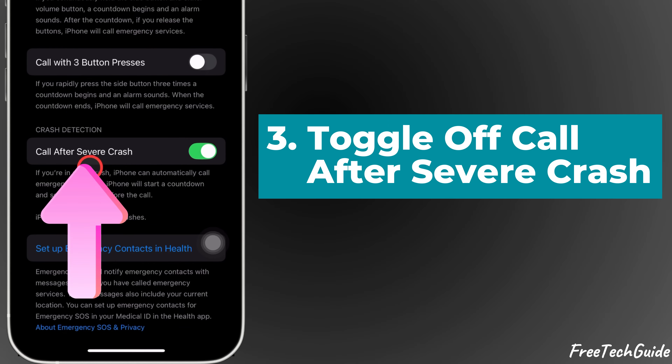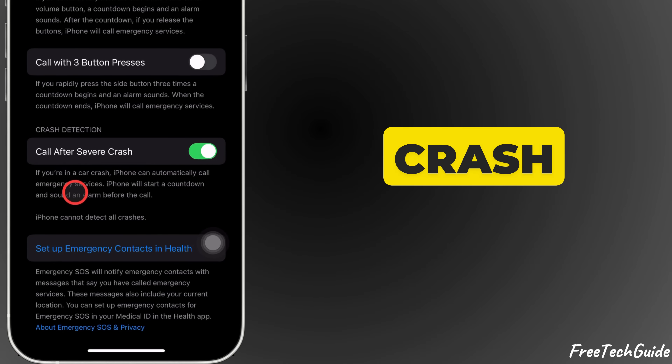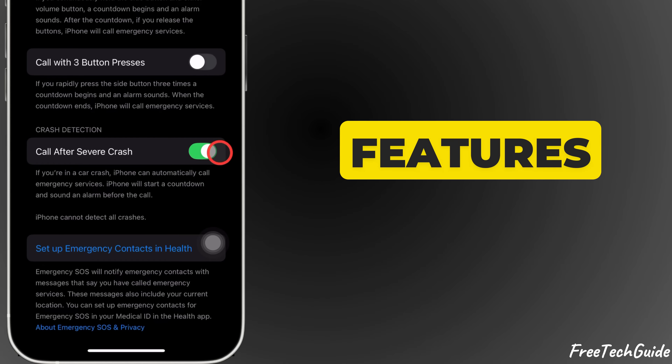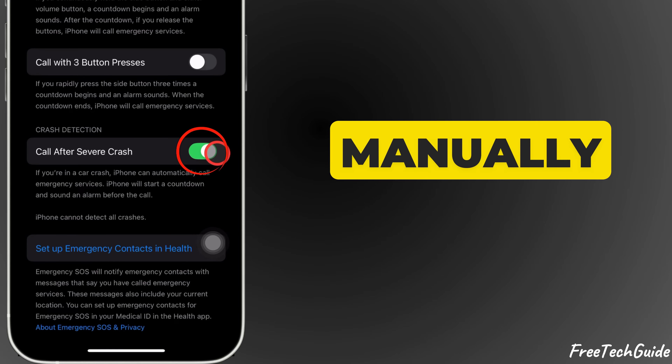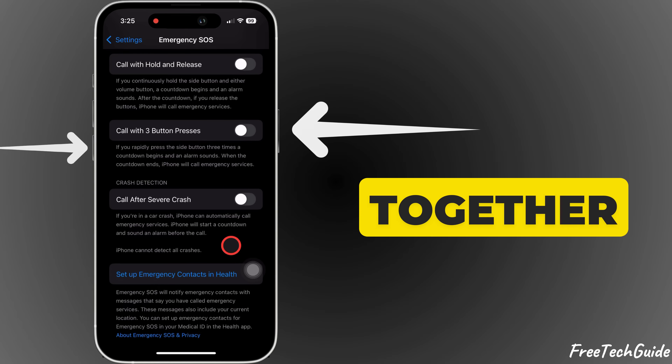Toggle off Call After Severe Crash, which disables automatic calls if your iPhone detects a crash. Even with these features off, you can still manually call emergency services by holding the side button and volume button together.